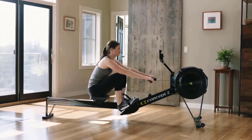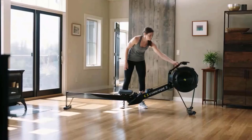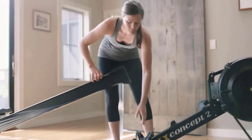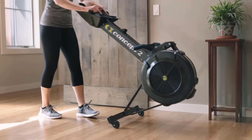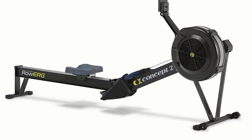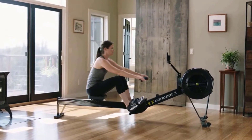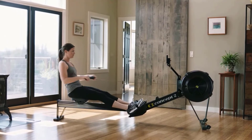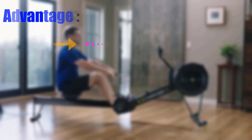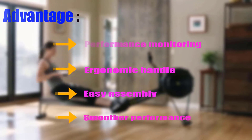It allows you to control your workout intensity and airflow with a damper — an air resistance flywheel works on every stroke with a change in the damper setting. This compact rower needs only a 9 by 4 feet space. The Model D can endure up to 500 pounds. You'll get dependable performance at a competitive price. Advantages: performance monitoring, ergonomic handle, easy assembly, smoother performance.